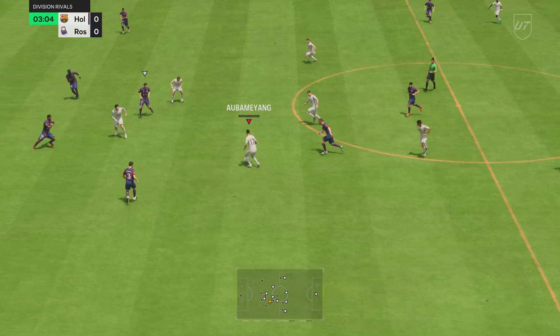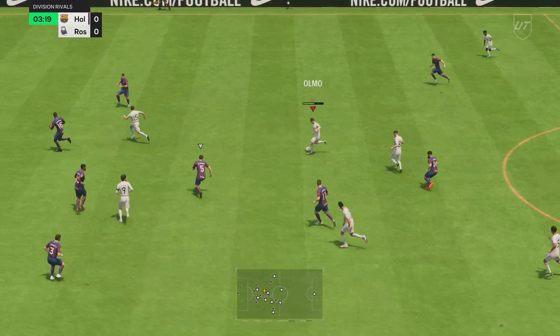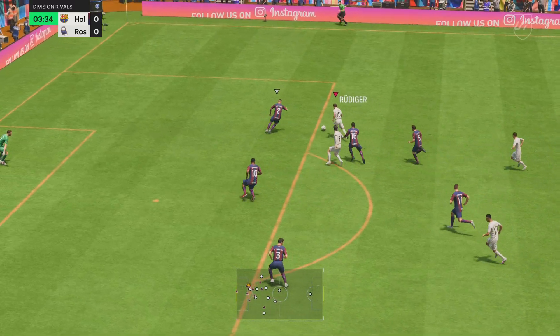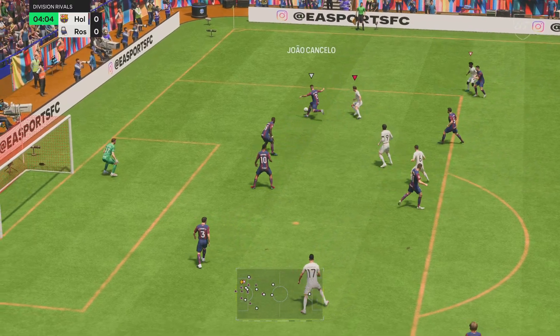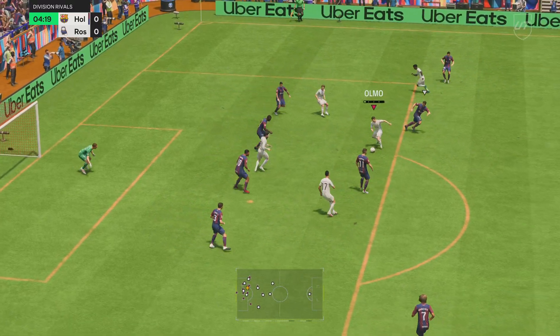And a look at the Flyboys' starting eleven. Petr Cech stands between the posts. Jude Bellingham starts alongside Federico Valverde in central midfield. And leading the attack today is Ruud van Nistelrooy.